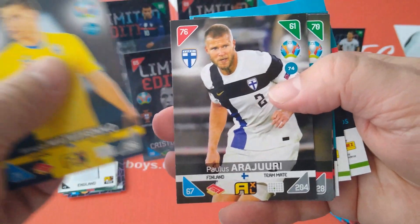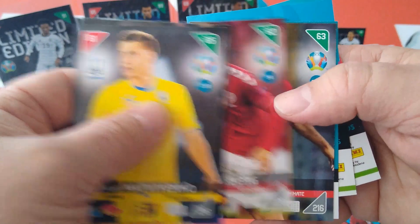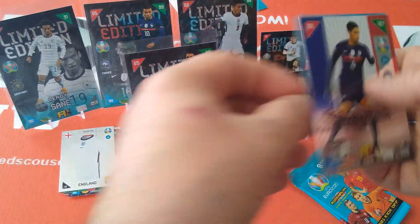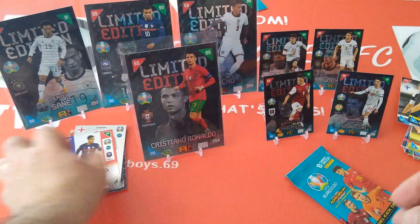From the next pack: Matviyenko Ukraine, Arajuuri Finland, Alaba Austria, Cilessen keeper for Holland, Dolberg Denmark, Celik for Turkey. Special cards: Varane fans favourite and Livakovic goalkeeper for Croatia.